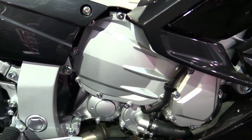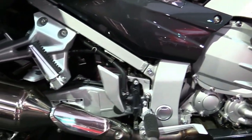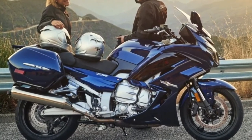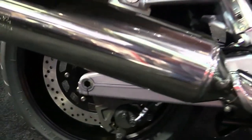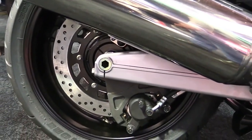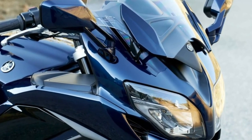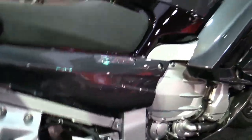Engine 6-Speed Transmission: The FJR1300ES features a compact 6-speed transmission with ratios providing evenly spaced gearing for sporty riding, including a tall 6th gear for relaxed highway riding.